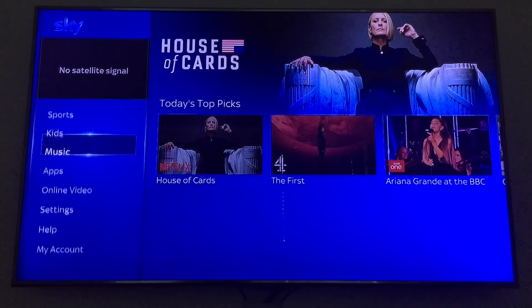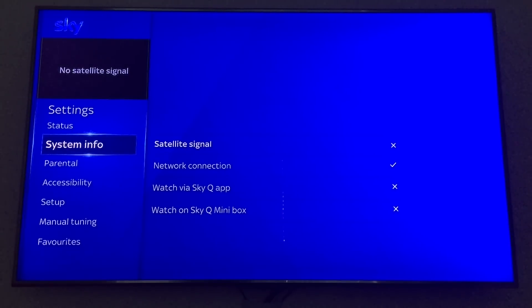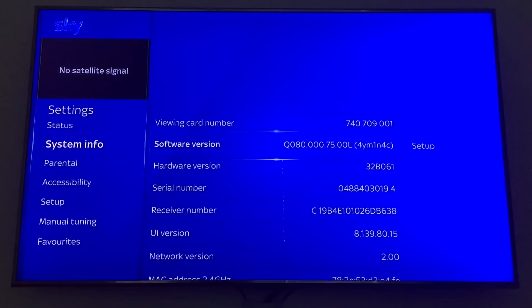Go down to Settings, then System Information. Make sure that it's Q80 — that's the software version you need for Netflix to run.